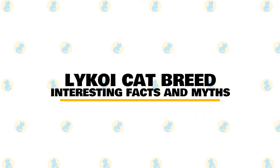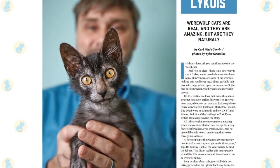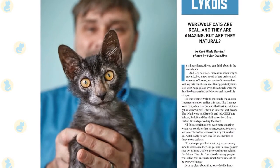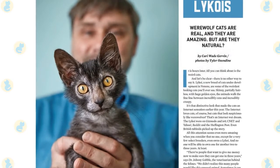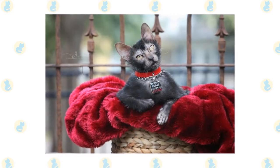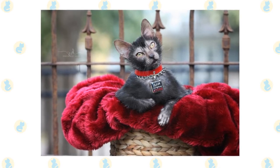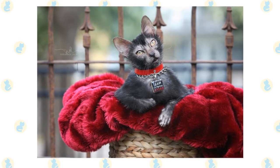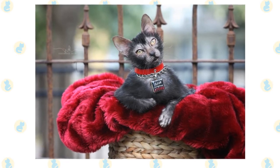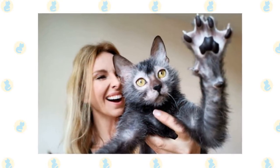In today's video, we are going to talk about the most interesting facts and myths about the Lykoi breed. You have been seeing all the photos of a so-called werewolf cat. Maybe you thought they were an internet joke, or maybe a cat with a skin problem? That's not the case at all. They are a new breed of cat called Lykoi, and they're taking over the internet. Lykoi cats are not a new invention nor were they created in a lab by mad scientists. Their unique appearance is the result of a recessive natural mutation from typical domestic shorthair cats that gives them the appearance of a werewolf.